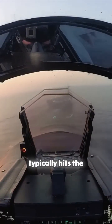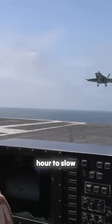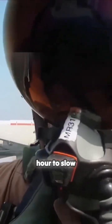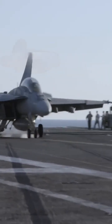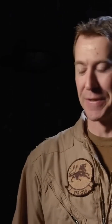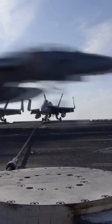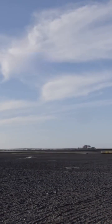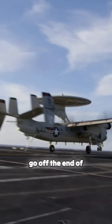An F-18 typically hits the deck at over 150 miles an hour. To slow down, pilots rely on a system of arresting wires. Catching one is called a trap — we have three wires we can catch. When the hook grabs one of those wires, it feeds out the appropriate amount of cable to stop you before you would go off the end of the landing area.